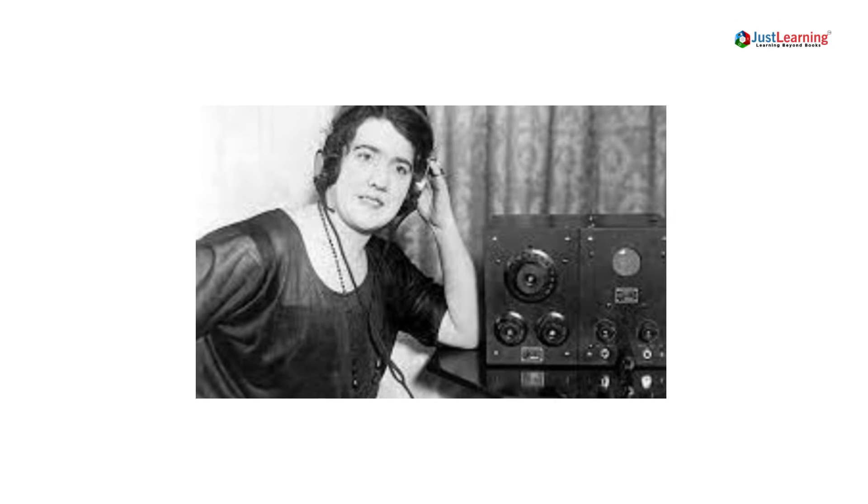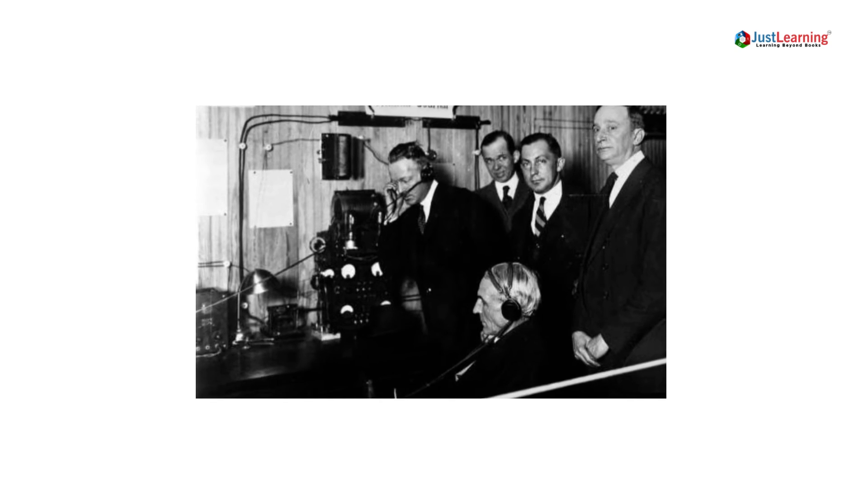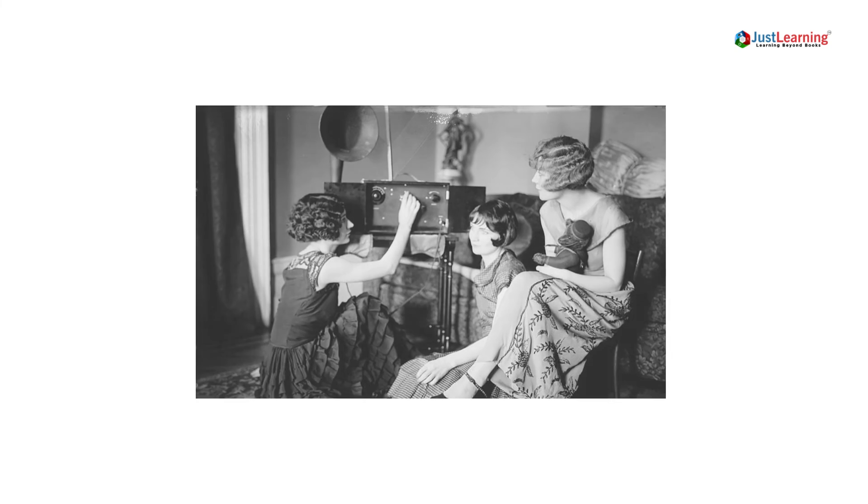During the 1930s, earphones became increasingly popular, and they were used by people for a variety of purposes. Earphones were used for listening to the radio, for making phone calls, and for listening to music.